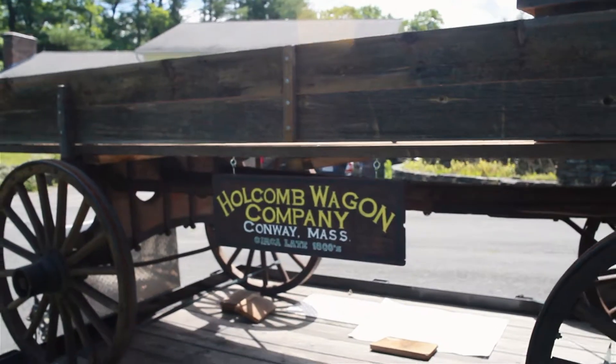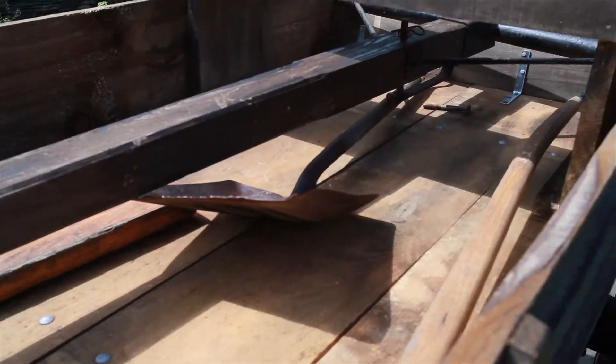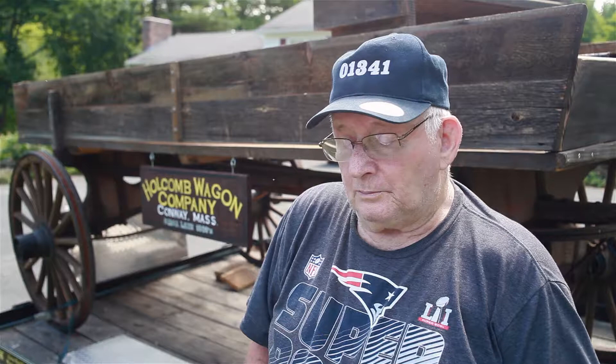That was built down what they call Hickory Ridge. And this one here was manufactured at the Holcomb Company, pretty near across the road from Baker's Country Store.